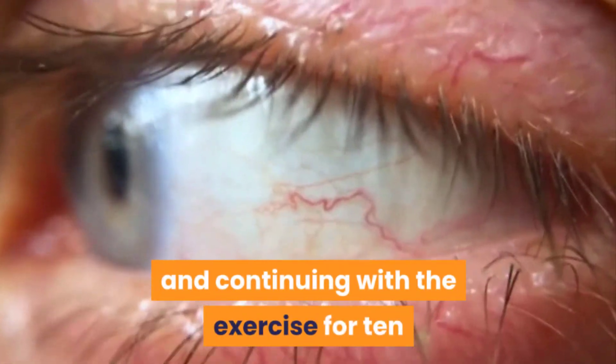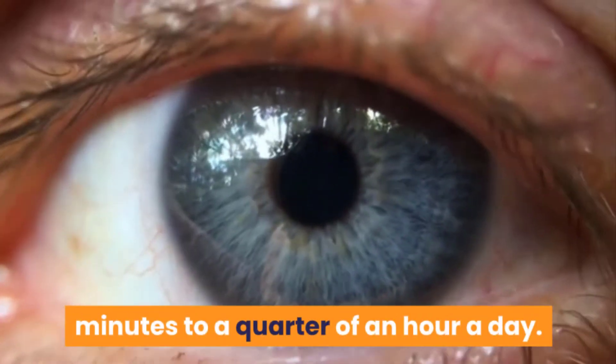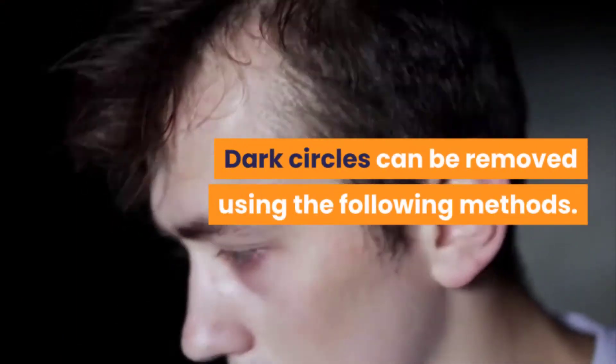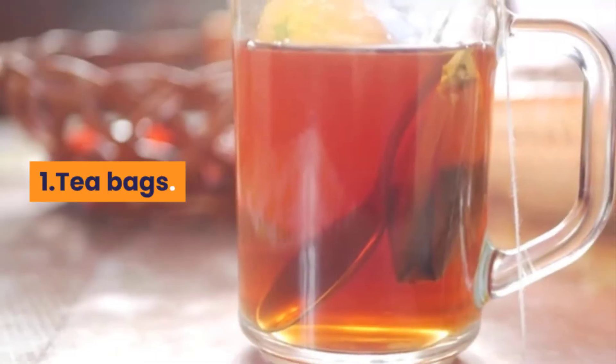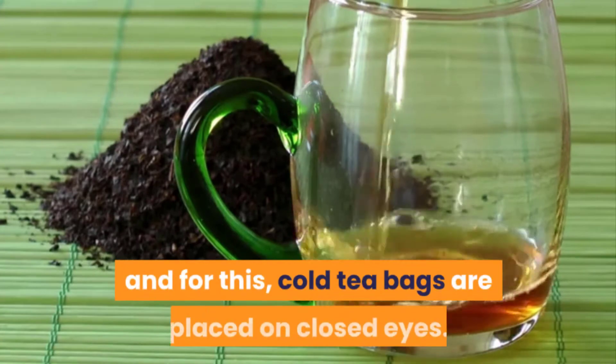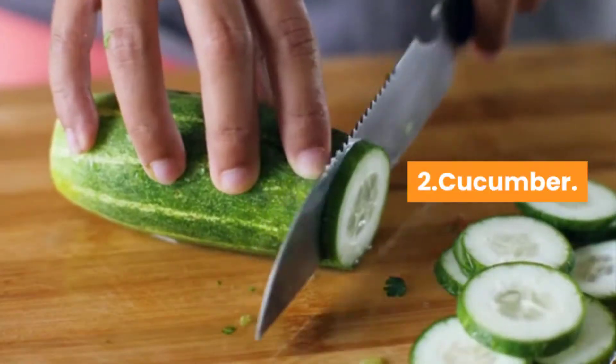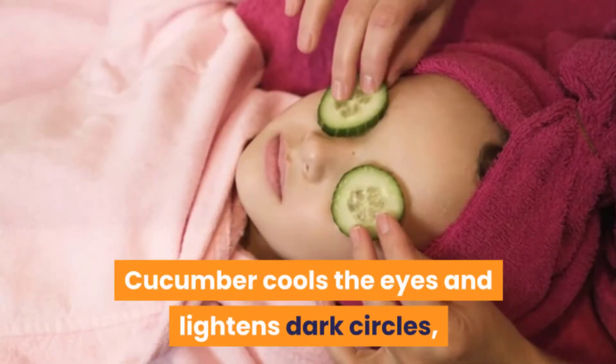with the exercise for 10 minutes to a quarter of an hour a day. Second, remove dark circles. Dark circles can be removed using the following methods: one — tea bags, where black tea helps remove dark circles around the eyes, and for this, cold tea bags are placed on closed eyes. Two — cucumber: cucumber cools the eyes and lightens dark